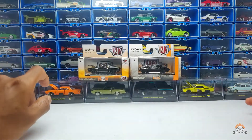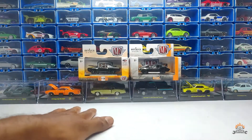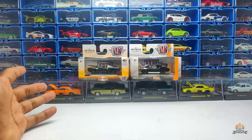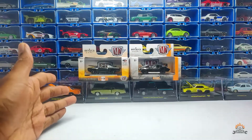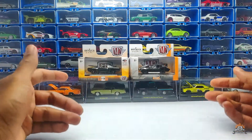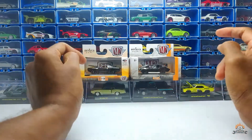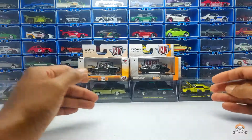Good morning, good afternoon, good night to everyone who's watching — welcome back to another video. Today I have a brand that is not really that famous in India, but I do like to collect some of these cars. Let's talk about this brand and unbox the two that I got recently.